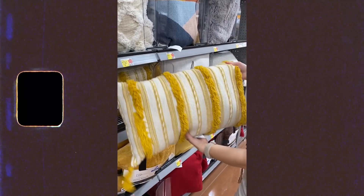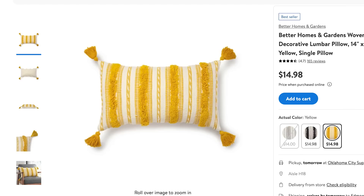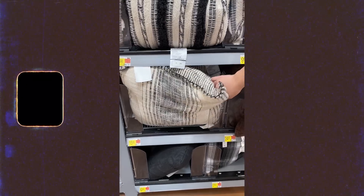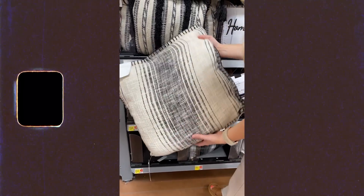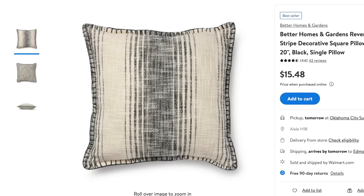I also ran through the home decor section because they're starting to slowly get some fall things in — they're not all the way there yet but it's starting. This little yellow throw pillow is a great way to incorporate some fall colors in your home on a bed, couch, or chair without just screaming fall. You could continue to use it year-round. I also loved this square black and white pillow — I've been looking for one for Owen's room to keep in his rocking chair, and this is the perfect item for that.